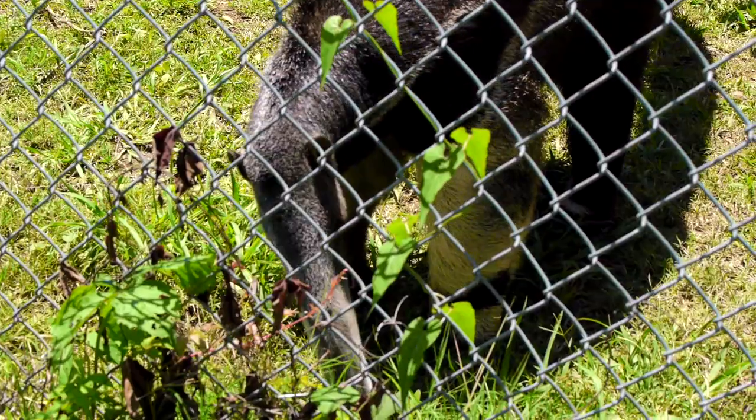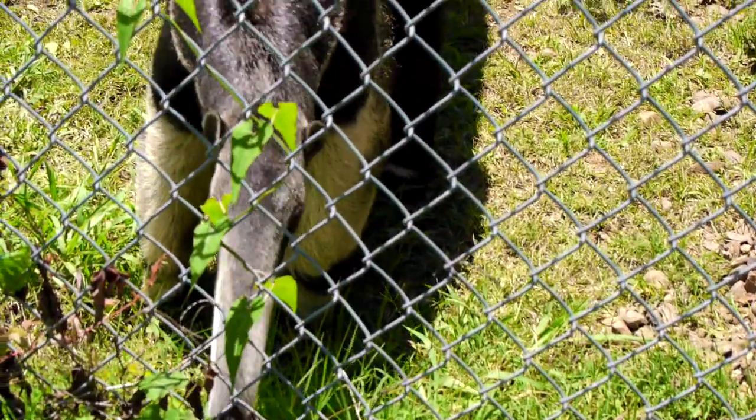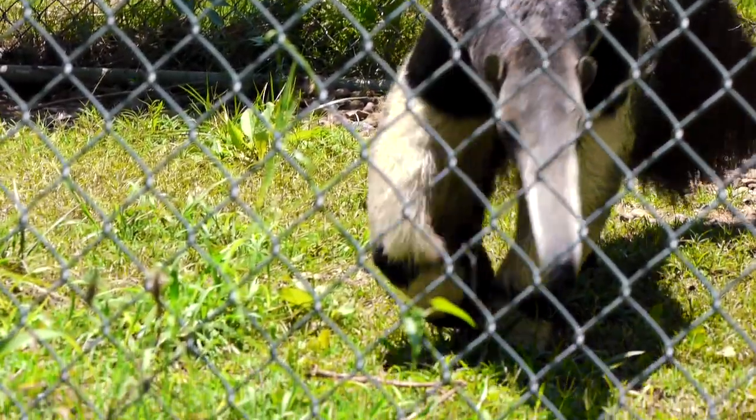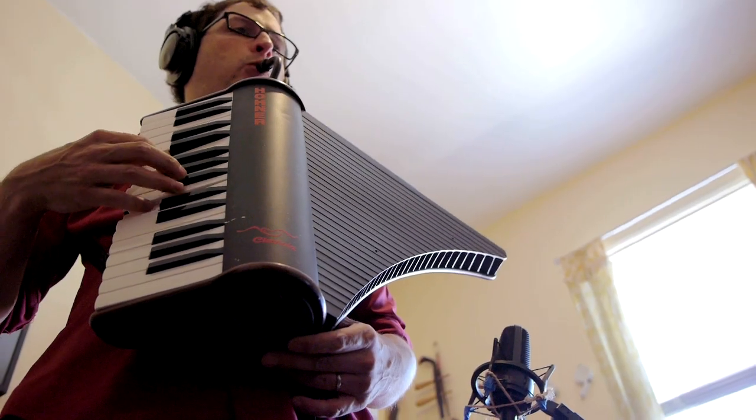This is the sound of the giant anteater sniffing the ground for ants. Can you guess how many ants it eats in a day? You'll find out soon. Hi, welcome to Songs for Unusual Creatures. I'm your host, Michael Hurst, and today we're heading to the Nashville Zoo to check out giant anteaters. Later I head back to my recording studio to record a song inspired by my visit to the anteaters.